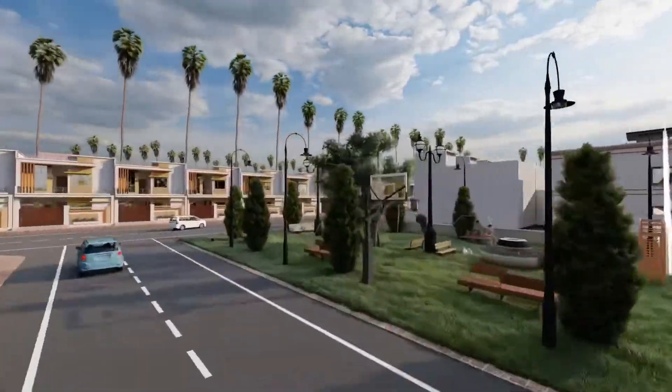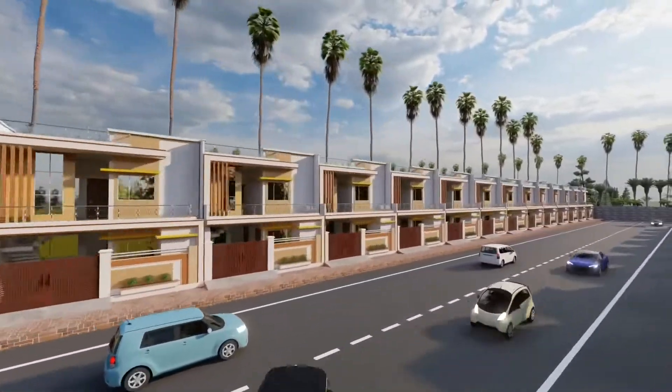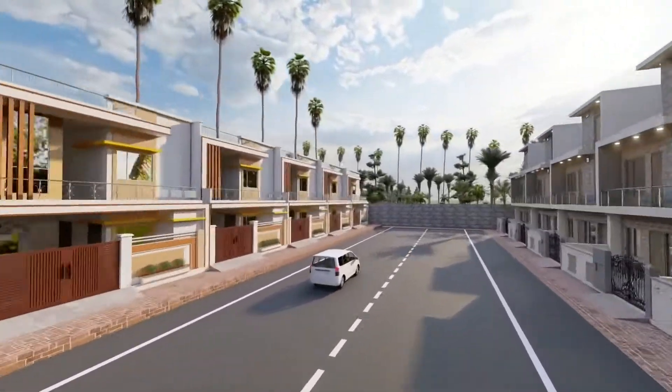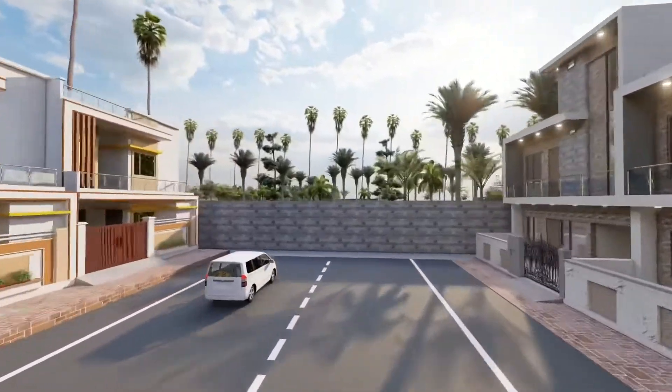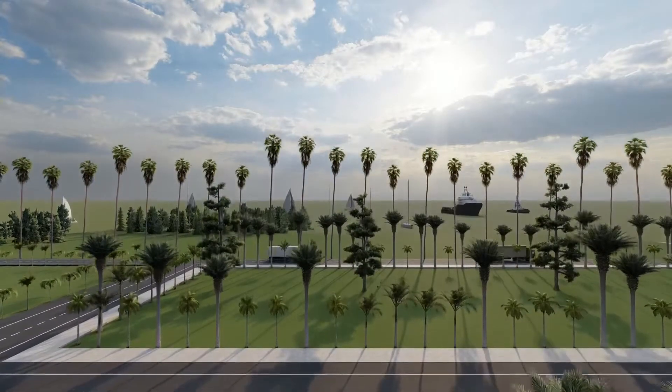We are providing underground sewer with underground lighting. Each house will have solar panels for reducing the electricity bill. The main road of the society is 30 feet and the other roads are 25 feet.